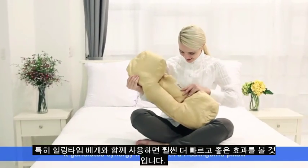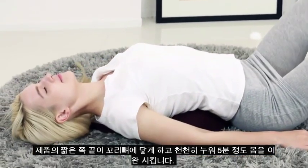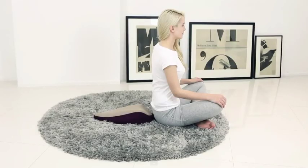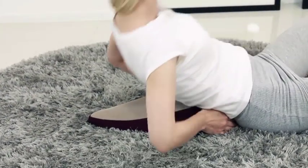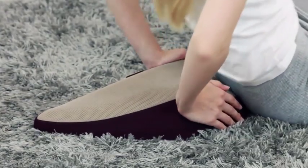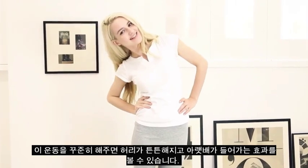You can get faster and better results when you combine this with the use of a heel-type pillow. Next, let's relax your back. Put the short end of the product to meet your tailbone and lie down slowly and relax your body for 5 minutes. To enhance your back muscles, put the product to meet your tailbone and do sit-ups. Everyone can enjoy these sit-ups for they are easier to do and less strenuous than usual sit-ups. If you make this part of your daily routine, you can feel your back becoming strong and your lower abdomen becoming tight.